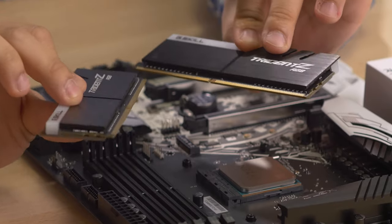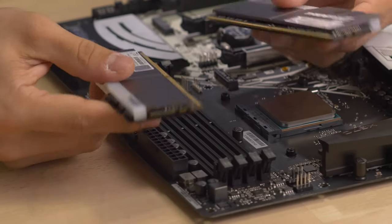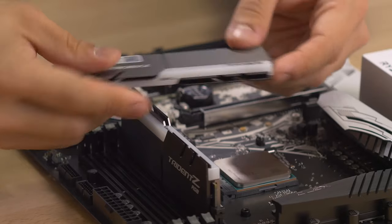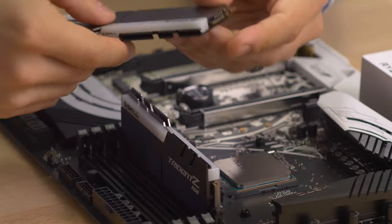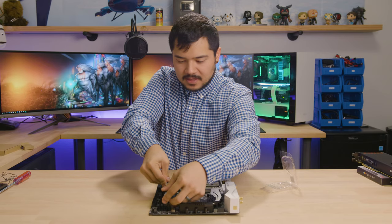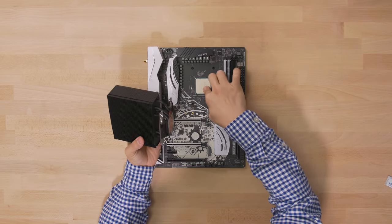We have two sticks of RAM but four full slots. I don't know which ones to use, so I do number one and number two. I put the second one next to the first one because they're brothers — they should be together. And now we get the cooler.